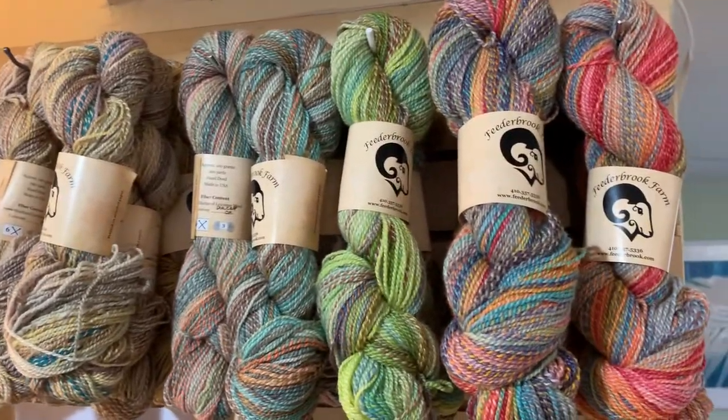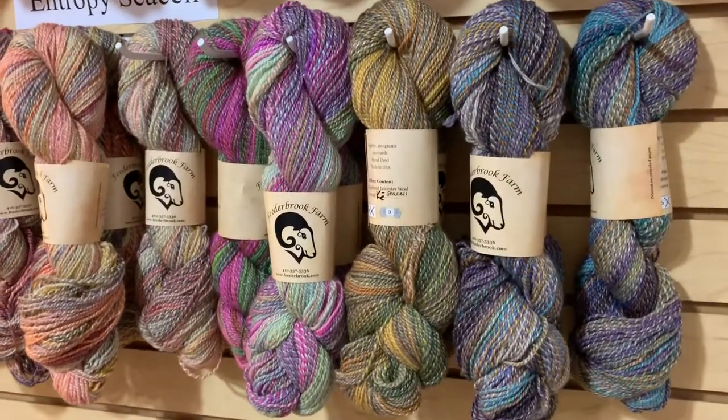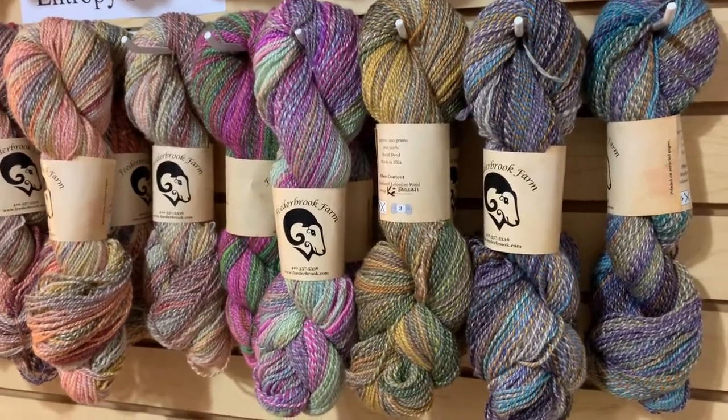I've been knitting and weaving with her yarns for a few years now and I love every single one I get. I just cannot get enough. I know you won't be disappointed.